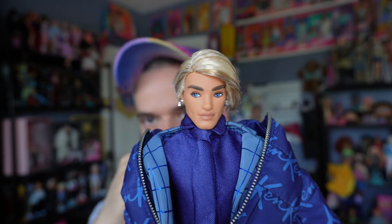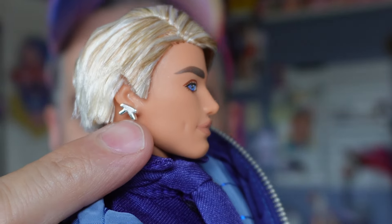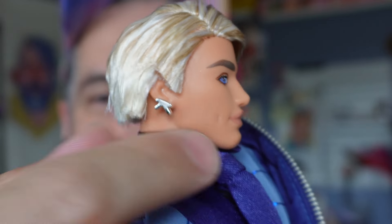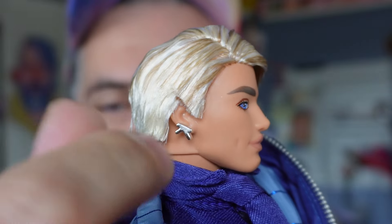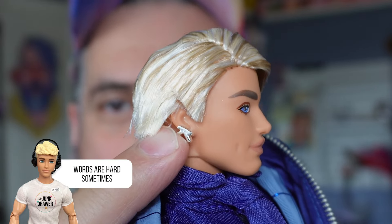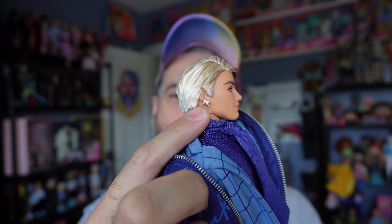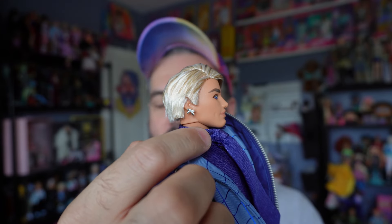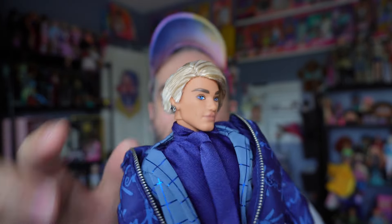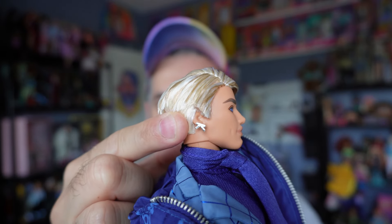He's wearing stud earrings — they're supposed to be K's, but mine are on their sides. I went to move them upright but there's a little resistance and I do not want to snap them off. Maybe I can heat up his head with a hair dryer and move them. They're not awful — I don't mind them — but yeah, they're supposed to be K's.